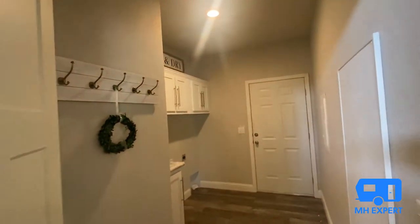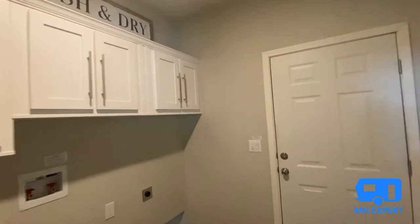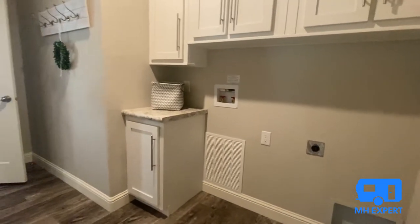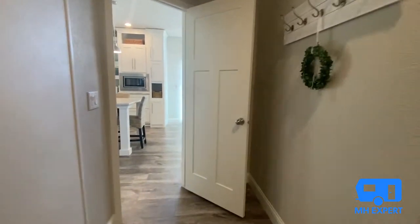Look at this utility room — we have not shown a brand new manufactured home with a utility room this size. Look at all those overhead cabinets and the side-by-side washer and dryer setup. If you wanted, you could put a sink right there instead of a folding table.